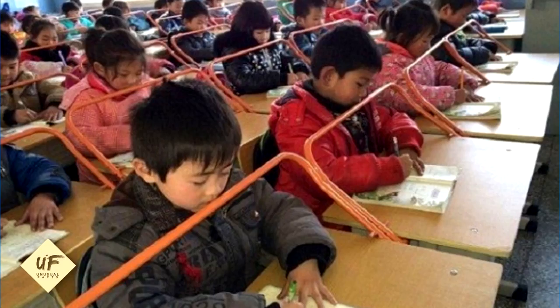Students behind bars in Wuhan, China — it's not an instrument of torture. These are metal bars that prevent children from letting their faces get too close to their notebooks as they read or write. It's an idea that was put into place to protect the eyes of children. Myopia is a topical problem in China — about 41% of children need glasses in primary school.